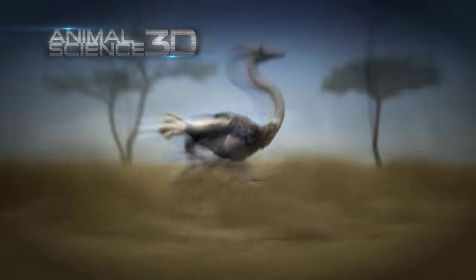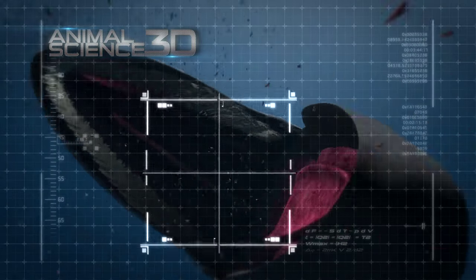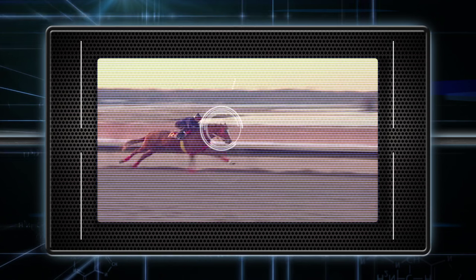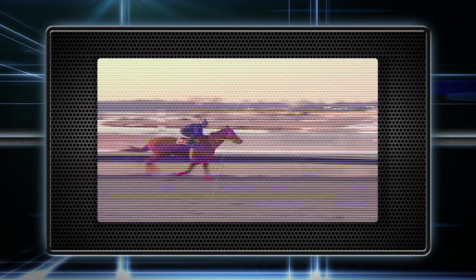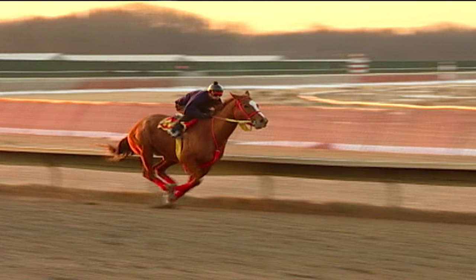Animal science uses advanced graphics and 3D animations to explain just how things work. Its head and neck moves in synchrony with its front legs, aiding in the forward motion. And for a brief moment during each stride, the horse is completely airborne.